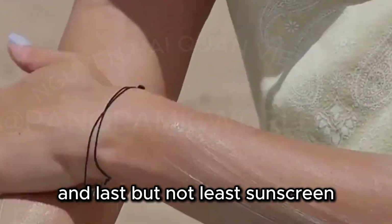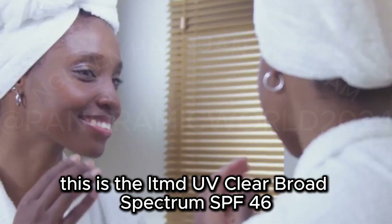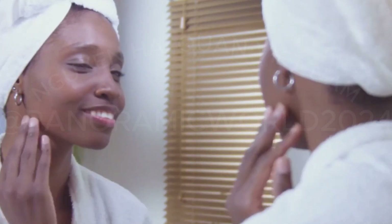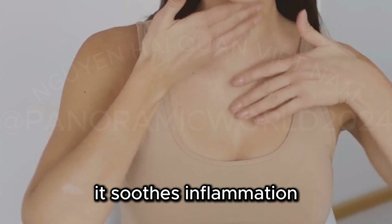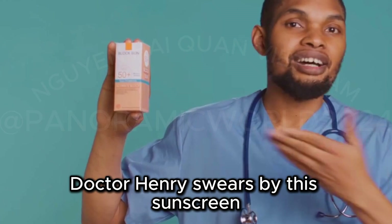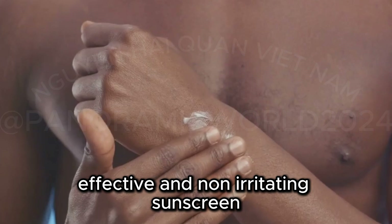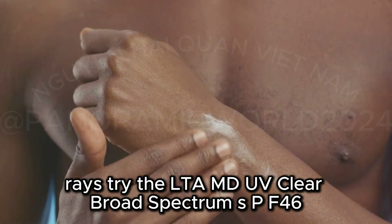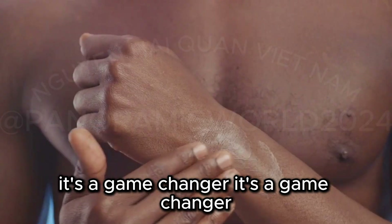And last but not least, sunscreen. This is the LTMD UV Clear Broad Spectrum SPF 46. It's lightweight, oil-free, and fragrance-free, so it won't clog pores or irritate sensitive skin. Formulated with niacinamide and sodium hyaluronate, it soothes inflammation, reduces redness, and maintains hydration. Dr. Henry swears by this sunscreen. If you're looking for a lightweight, effective, and non-irritating sunscreen that will protect your skin from the sun's harmful UV rays, try the LTMD UV Clear Broad Spectrum SPF 46.